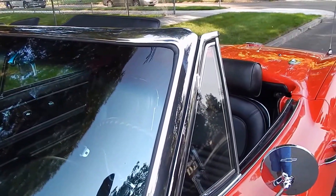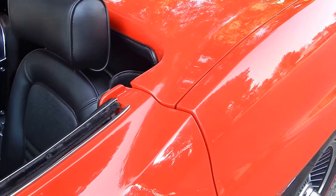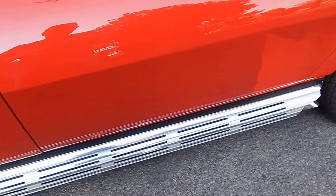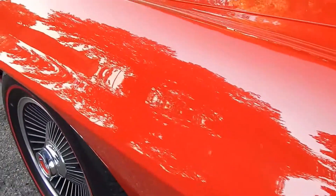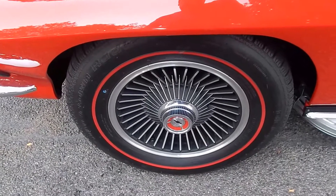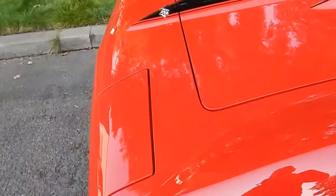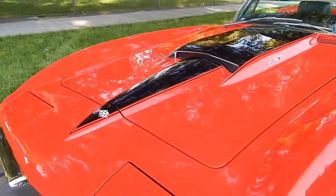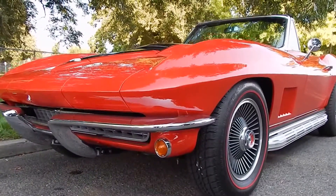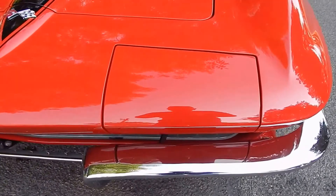The door gaps are right. It does have a hard top and soft top, leather interior. Obviously you're seeing side pipes on it. The finish on it is beautiful — definitely take a look at the reflections as I walk around. The car has the correct BF Goodrich Silvertown radials on it, red line. Top to bottom, a full restoration. Hang around to the end of the video — you'll get undercarriage and hear the car run, and we do cover the engine compartment.